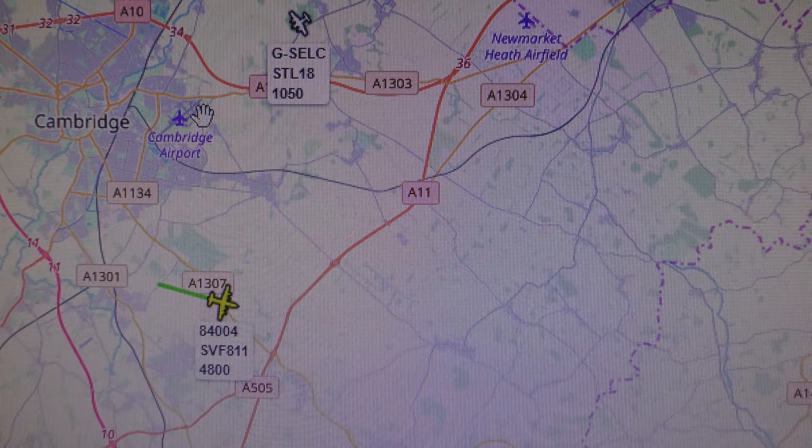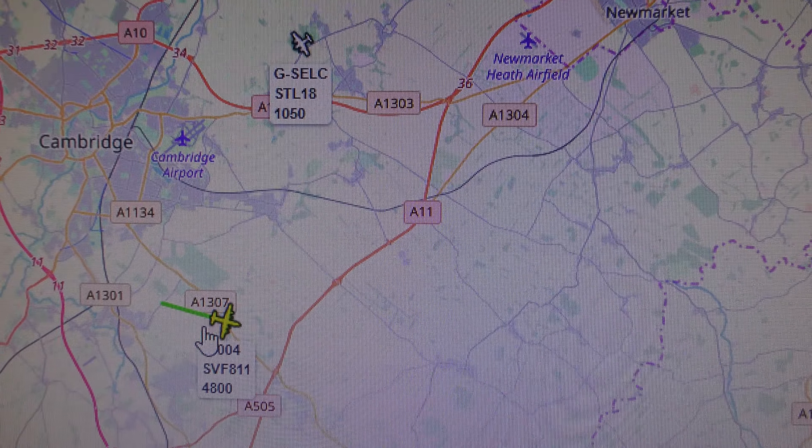Okay, there you go — it took off from the airport there and it's now turned east.